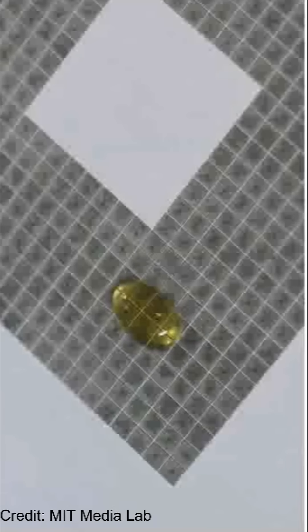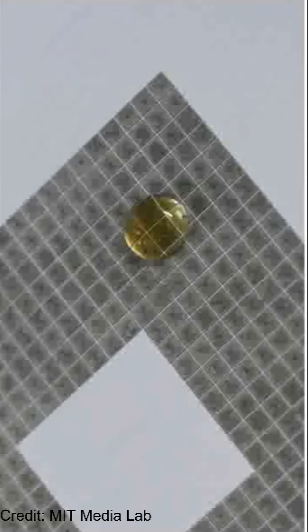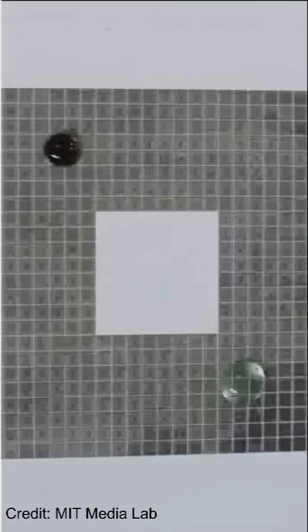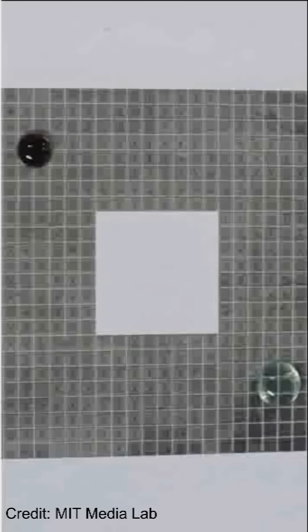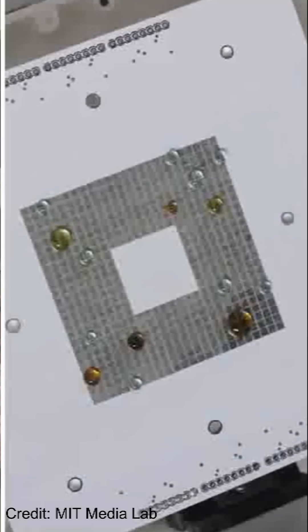And if the water on the grid contains magnetic nanoparticles — tiny iron oxide molecules, for instance — then it becomes a magnetically responsive object. Each of these magnetic fields is weak on its own, but activated in sequence, MIT researchers can create a controlled magnetic gradient that pulls the droplet along the surface.